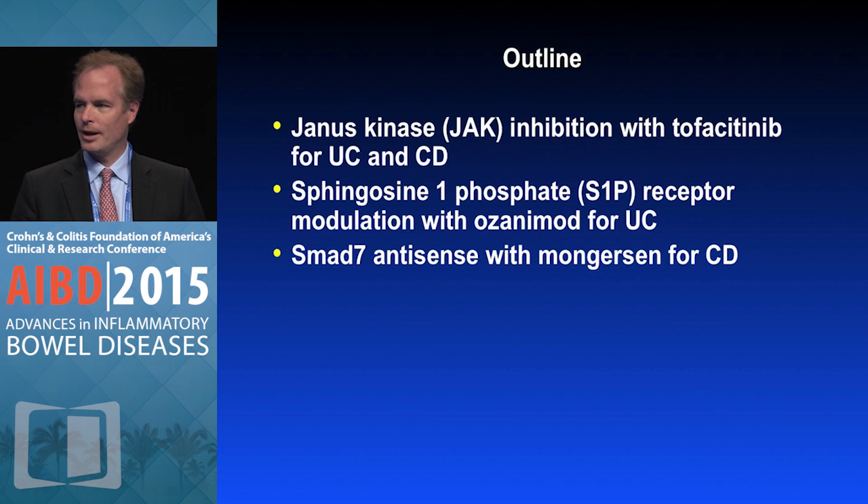I'll talk a bit about JAK inhibitors. Brian already introduced the sphingosine 1-phosphate receptors, so I'll skip through that quickly, and then we'll talk about SMAD7 antisense for Crohn's disease.